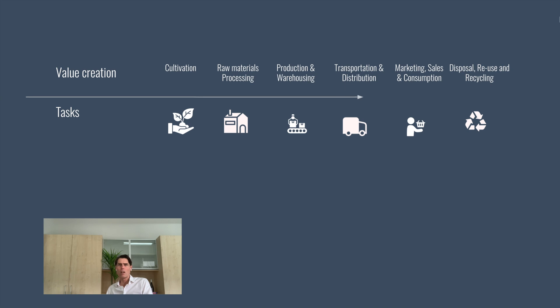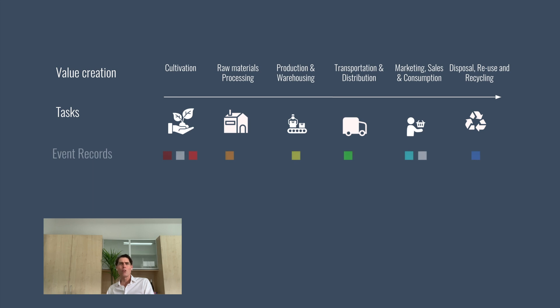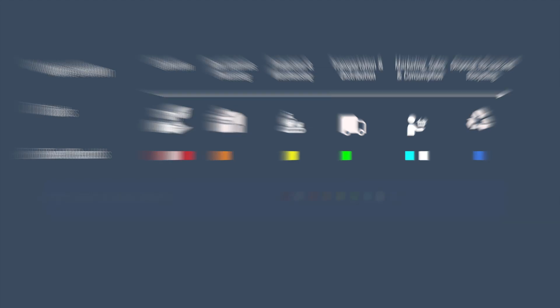Collecting and sharing this information is a major challenge. The team and I here at Refida are on a mission to address these challenges and allow food producers of all sizes to compete on traceability. So let's get started.